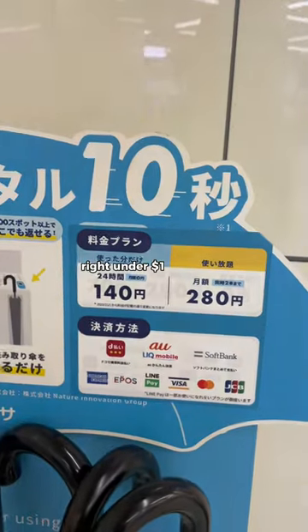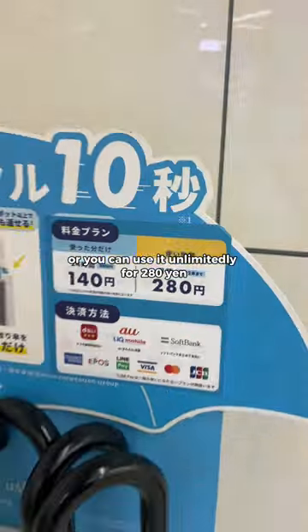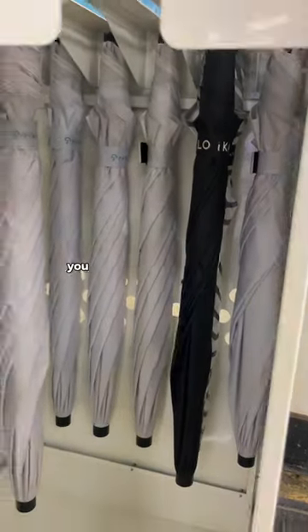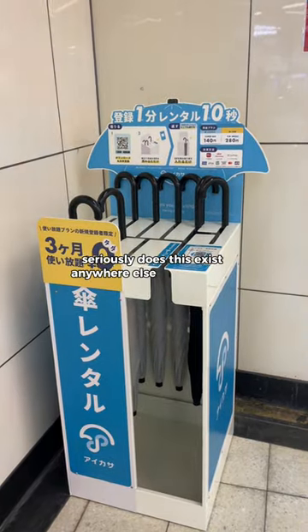You can rent it for 24 hours for 140 yen, which is just under a dollar right now, or you can use it unlimitedly for 280 yen. So instead of buying umbrellas and trashing them — and these also look like really good quality — you can just rent an umbrella. Seriously, does this exist anywhere else in the world?